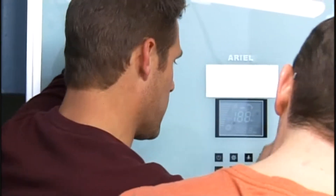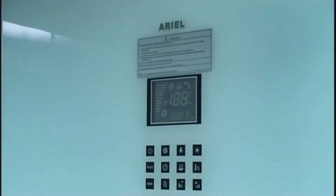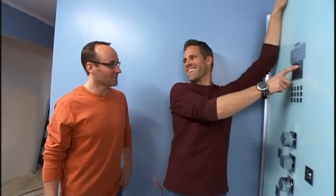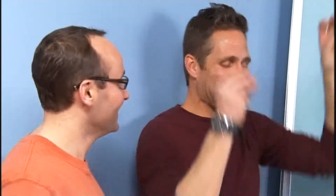That looks fantastic. It's got absolutely everything — lights, temperature control, radio, fan. And if you'll notice right there — boom — you can answer the phone in your steam shower. We're set to going here, woo-hoo! Let's get the rest of the panels.